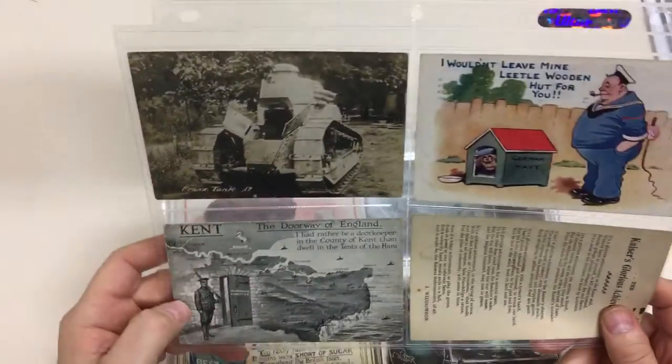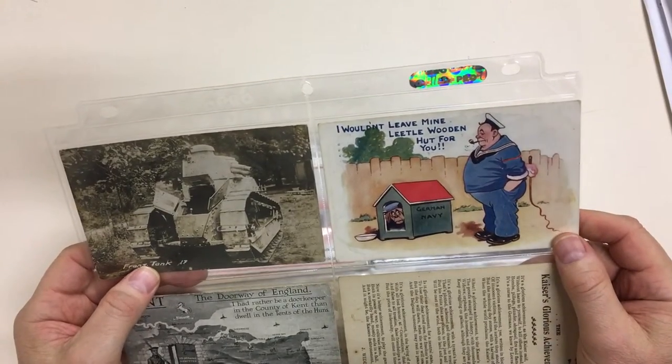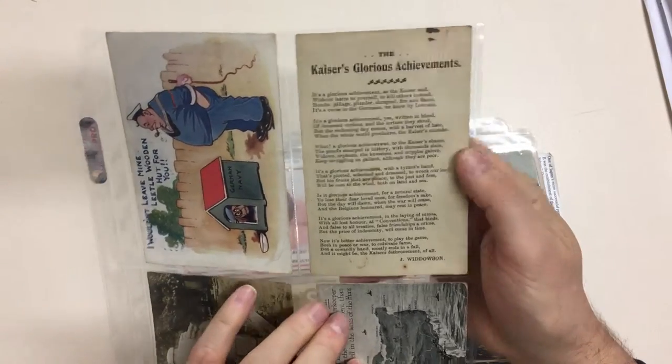French tank. Kent — the doorway of England. I wouldn't leave my little wooden hut for you. Kaiser's glorious achievement.